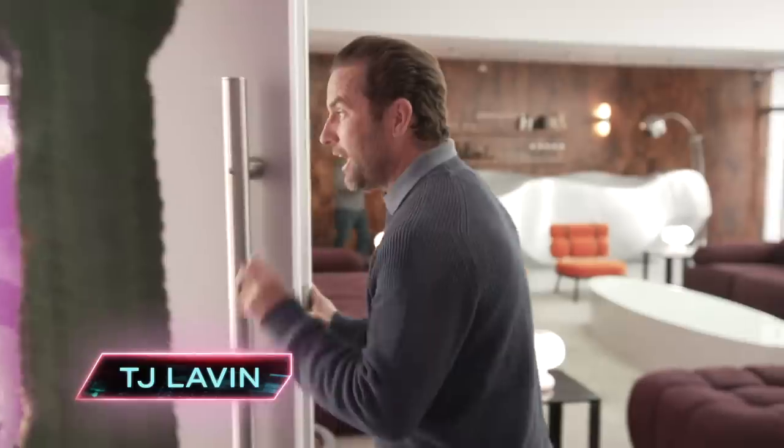How's it going guys? TJ Levin here, host of the Challenge. And this happens to be the house for Season 38. We still have workers here working on the house — this is like full construction, top to bottom. So I'm going to give you a sneak peek, a legit sneak peek, because it is a pretty sick house. Check it out.